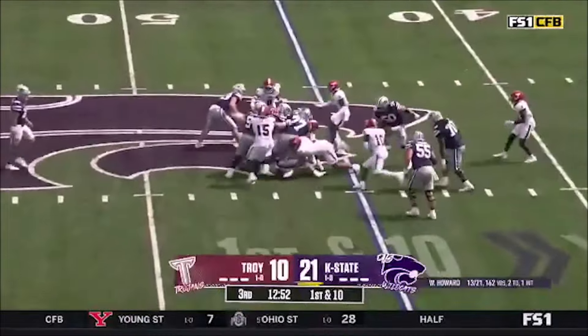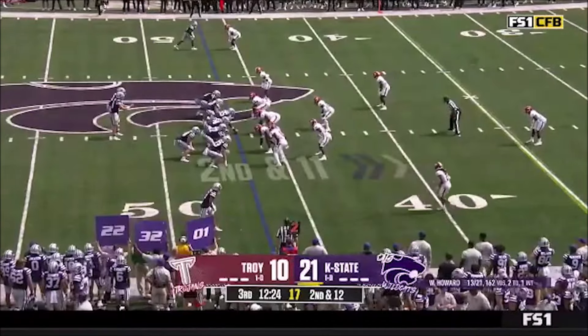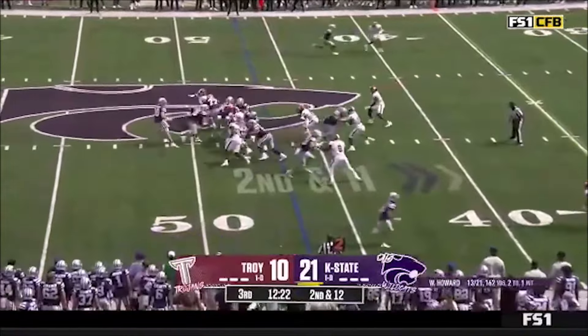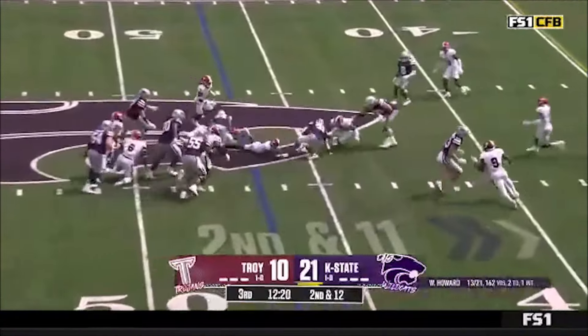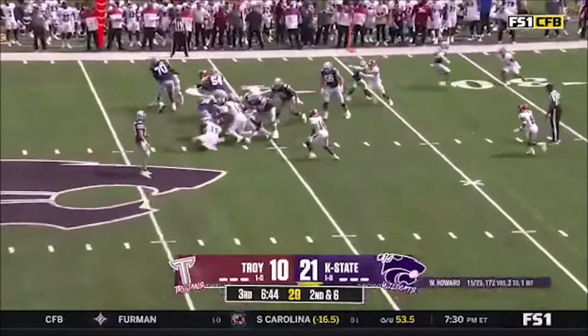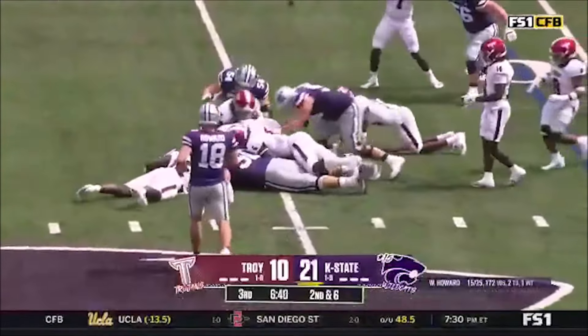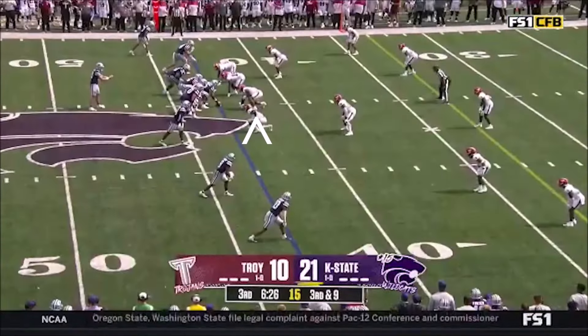DJ Giddens trapped behind the line — the lineman and Giddens in there, trying to get a tackle for loss. Back-to-back carries for Giddens. When he transferred over, he was very productive at Iowa.